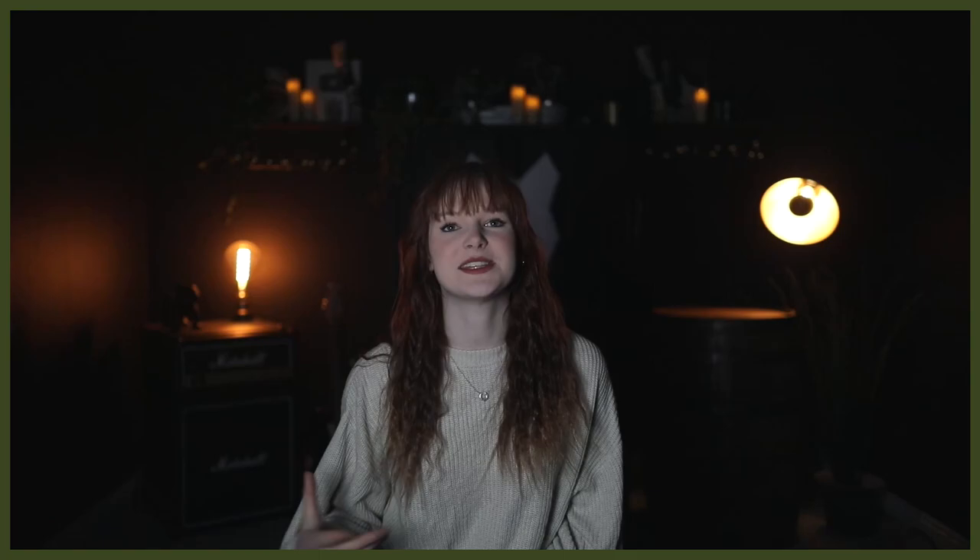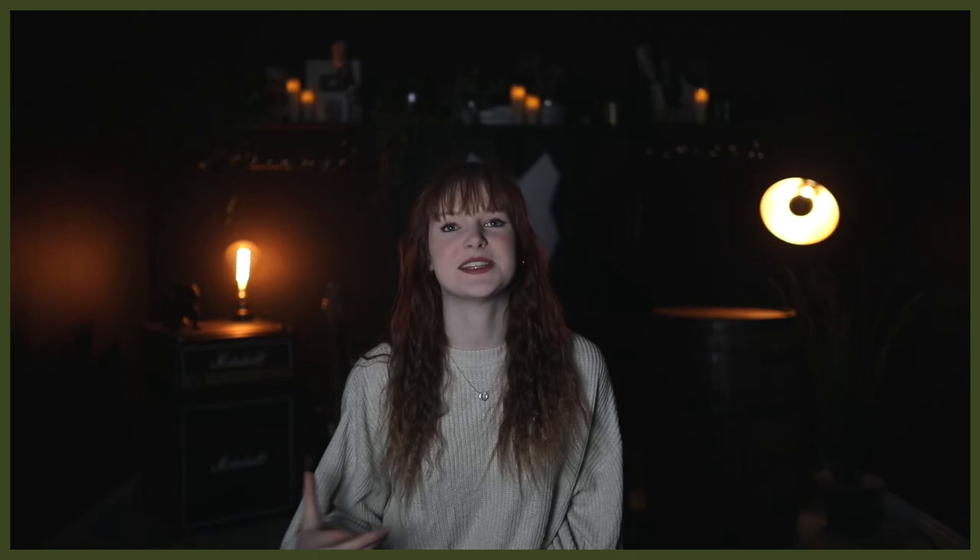The Newfoundland is a huge breed that stands between 63 and 74 centimeters tall and weighs between 54 and 68 kilograms. The flat-coated retriever ranges only from 56 to 61 centimeters in height and weighs between 25 and 36 kilograms. Even the largest flat-coated retriever is smaller than the smallest Newfoundland.